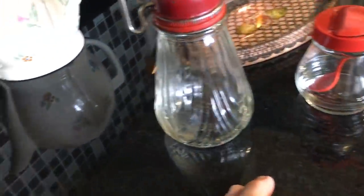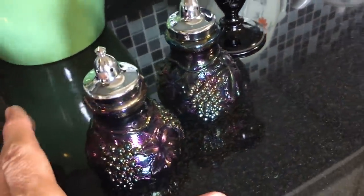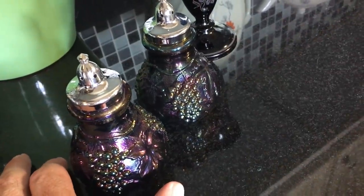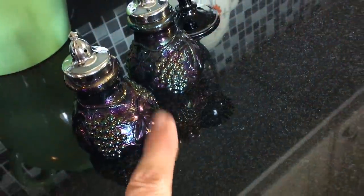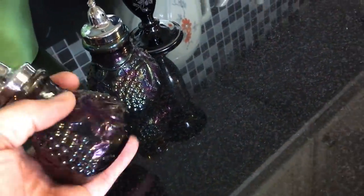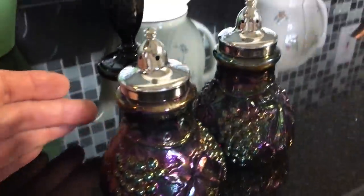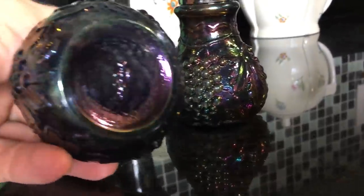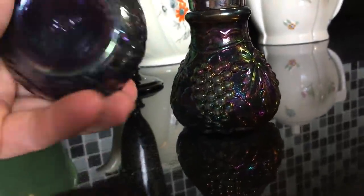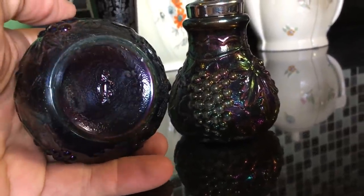These over here are the Imperial Glass carnival salt and pepper shakers — not the carnival glass from 1910 to 1920, but the carnival glass from 1960. These still have a pretty good value, between 30 to 60 dollars. They are in excellent condition — I wasn't sure what they would look like when I got them out of the bag, but they're really good. There's the 'IG' that stands for Imperial Glass — you won't see that mark on antique carnival glass.